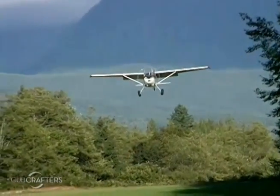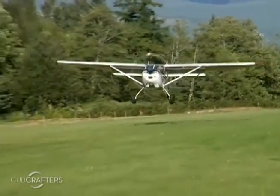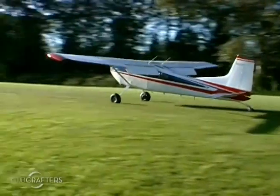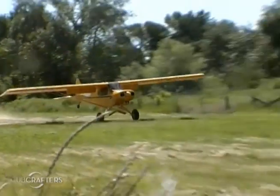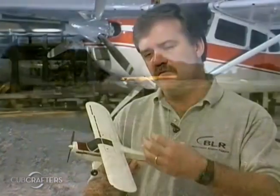You don't need to be a bush pilot to benefit from vortex generators. Every time an airplane is in the air it's got to land. Every landing you have to deal with wind gusts and various things that come up, the distance you're going to roll out, and the speed at which you're going to touch the ground. You just have more margin of safety when you can touch the ground at a slower speed.